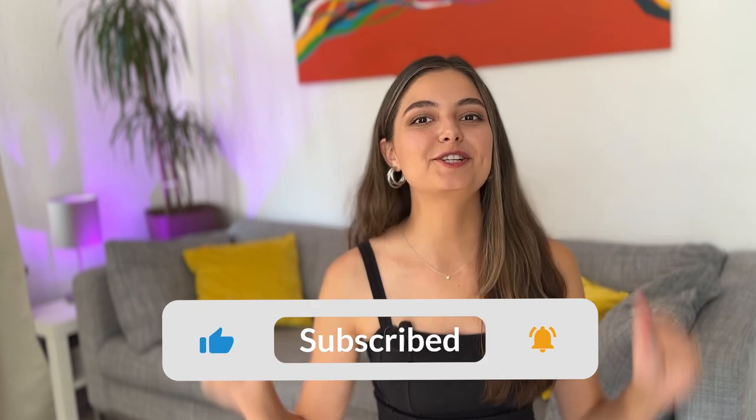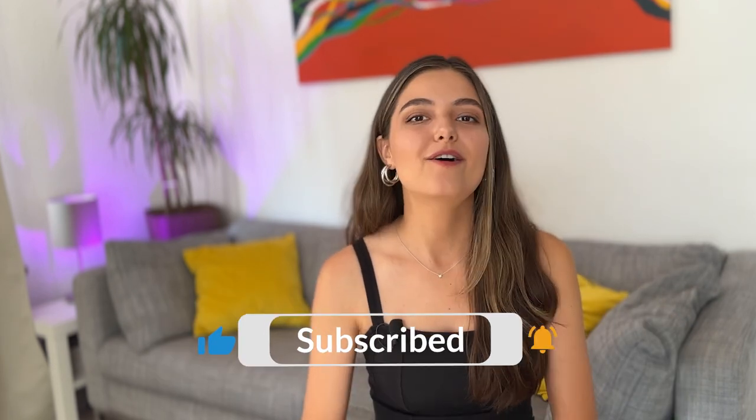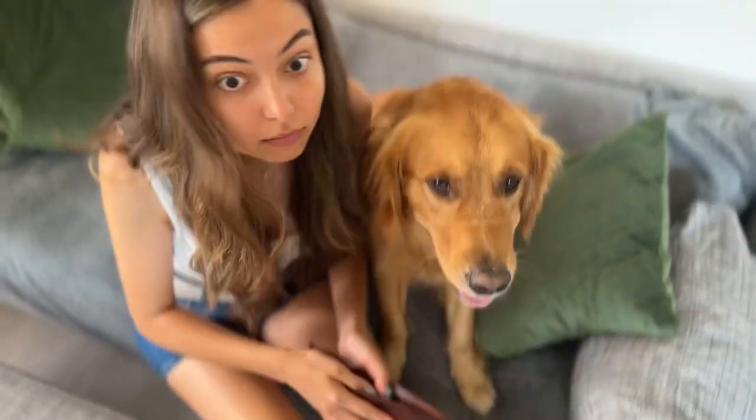That's it, guys! If you enjoyed this video, please give it a thumbs up and subscribe to my channel for more useful tips on life in Germany. Thank you for watching and see you in my next videos. Bye-bye.